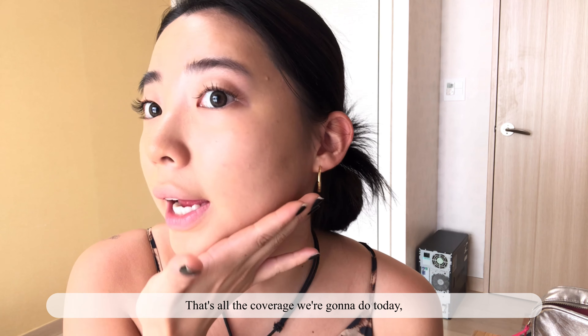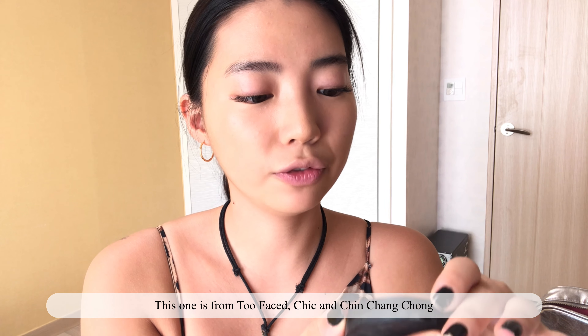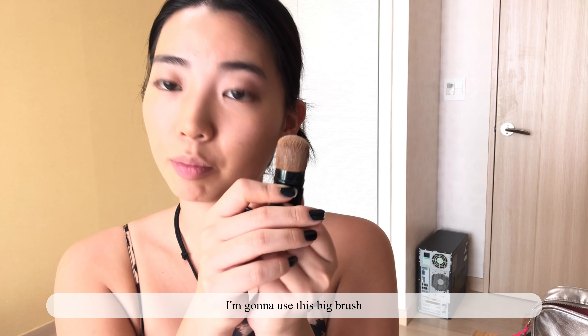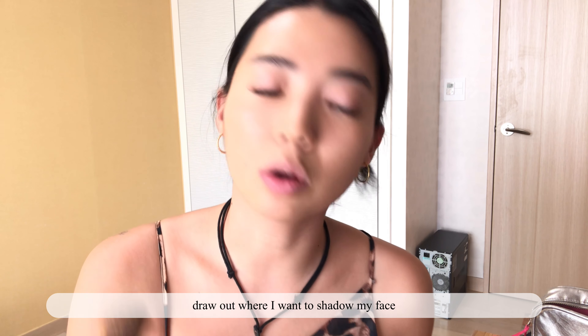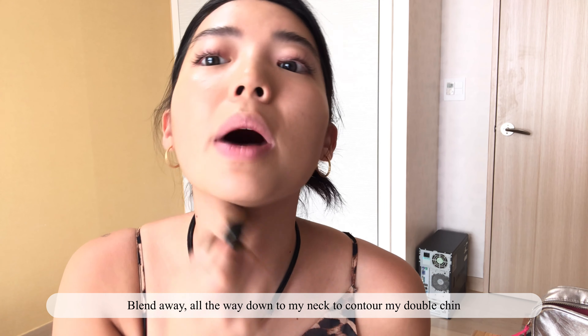That's all the coverage we're gonna do today. This amazing foundation is available right now on hadwasabigirl.com. Now I'm going to contour my face — it's from Too Faced cheek and chin. I'm gonna use this big brush to draw out where I want to shadow my face, then blend it all the way down to my neck to contour my double chin.